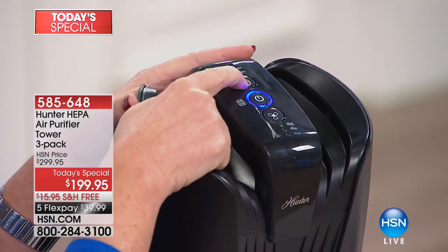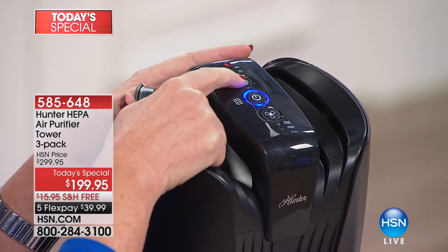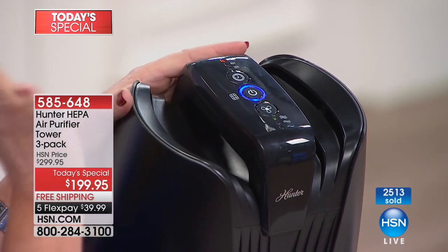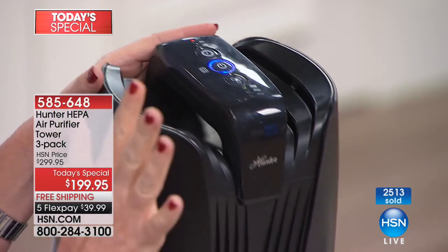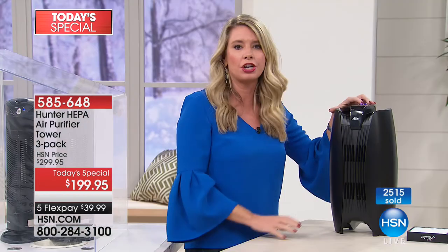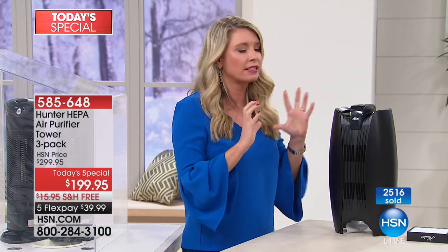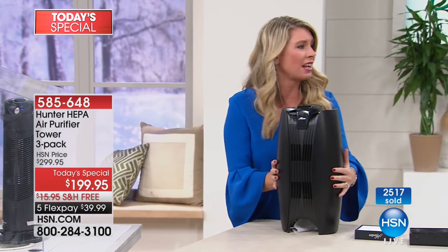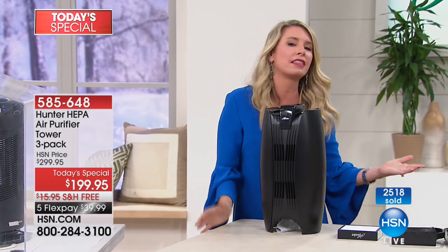Another great feature is your timer — you can set this for two hours, four hours, or eight hours. There's also a filter indicator that gives you a little red light to say, hey, it's been 18 months, we need a refresher and a new filter. It's state-of-the-art, exclusive, with the most long-lasting filter on the market at 18 months. Just a beautiful design — it's not an eyesore. I've walked by it several times today and even forgot it was one of our air purifiers — it looks like part of the set.